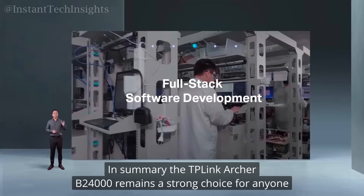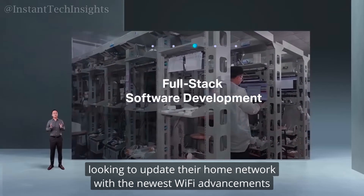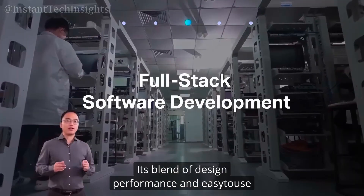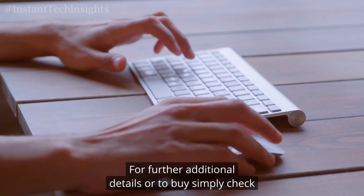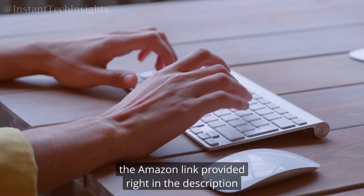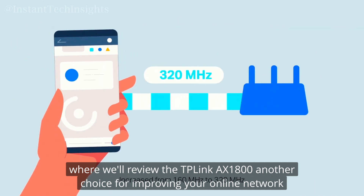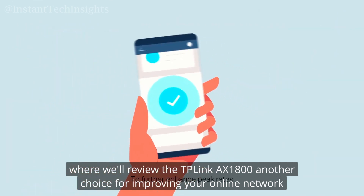In summary, the TP-Link Archer B24000 remains a strong choice for anyone looking to update their home network with the newest Wi-Fi advancements. Its blend of design, performance, and easy-to-use features makes it a persuasive option. For further details or to buy, check the Amazon link in the description. If you'd like to see more networking solutions, keep an eye out for our next video, where we'll review the TP-Link AX1800, another choice for improving your online experience.